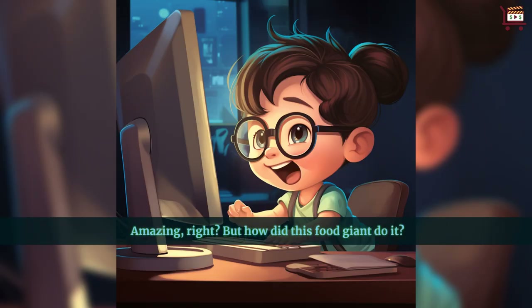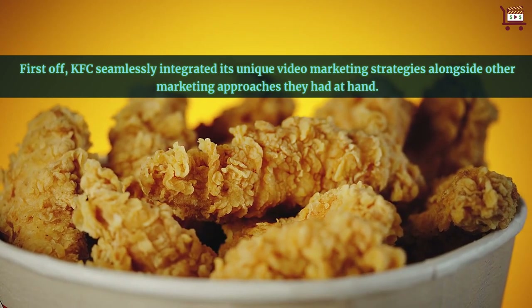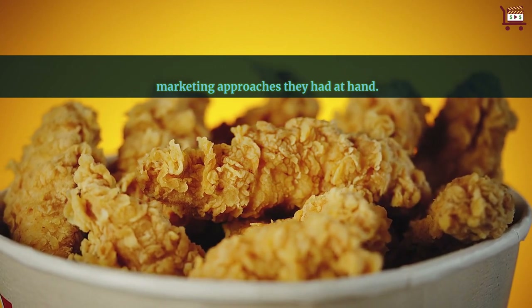Amazing, right? But how did this food giant do it? First off, KFC seamlessly integrated its unique video marketing strategies alongside other marketing approaches they had at hand.